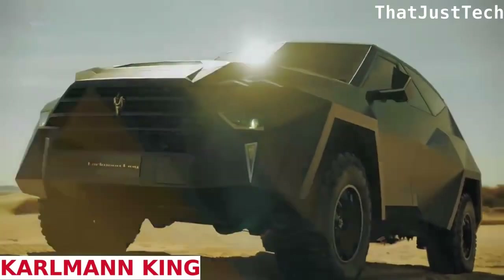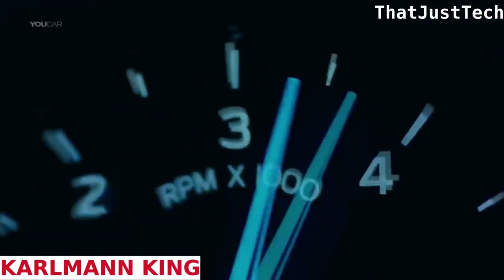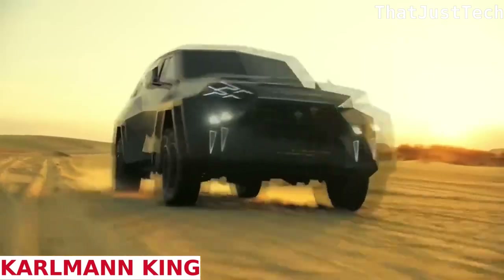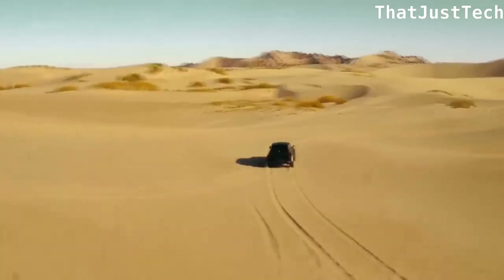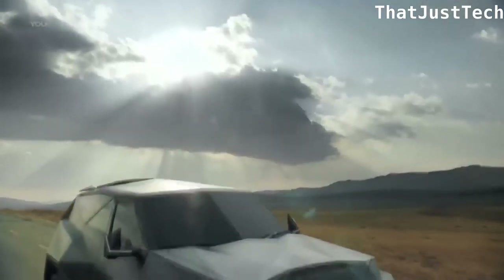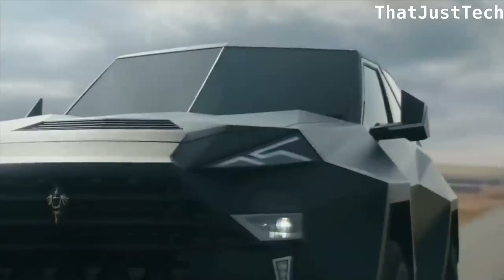The Carlman King stands out with its powerful and futuristic black geometric designs, making it an intimidating sight for any potential threat. Priced at $2 million, it holds the title of the world's most expensive SUV. Built on the Ford F550 chassis, the Carlman King version commissioned for an African client at a cost of $3.5 million features a 6.8-liter V10 engine generating 400 horsepower.